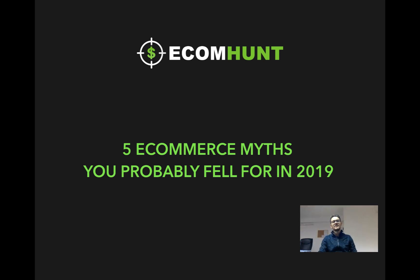Hey, what is up everybody? How's it going? Welcome to the EcomHunt YouTube channel. My name is Sherban and in this video I'm gonna tell you a little bit about the top 5 myths that you probably fell for in 2019.